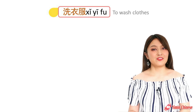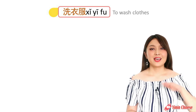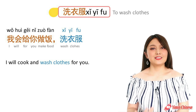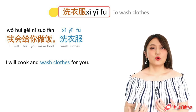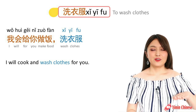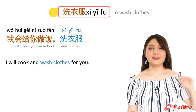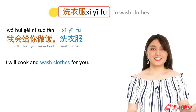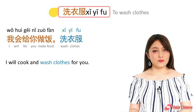And now to wash clothes — the verb is 洗. For example: I will cook and wash clothes for you. 我会给你做饭,洗衣服.